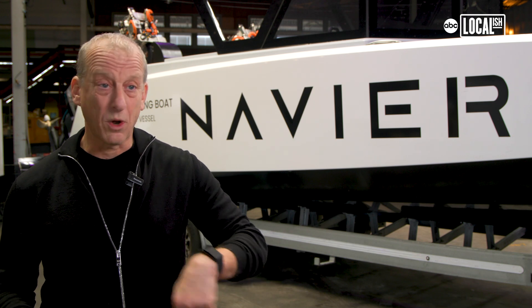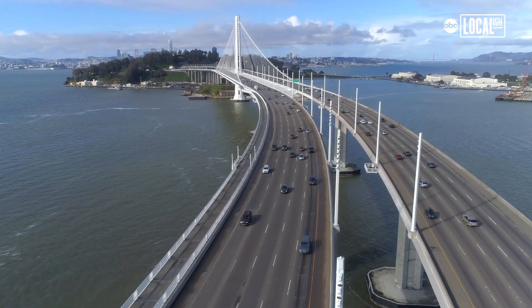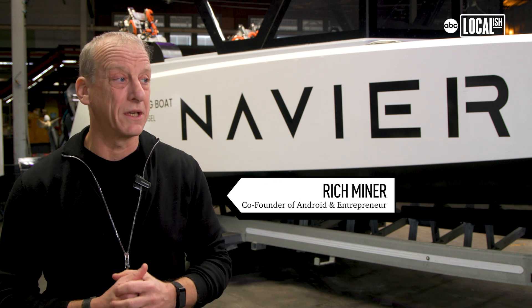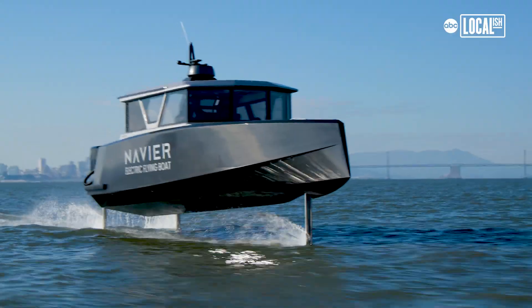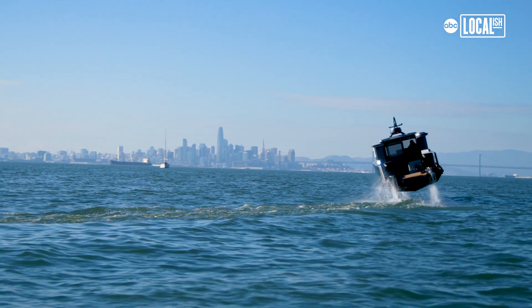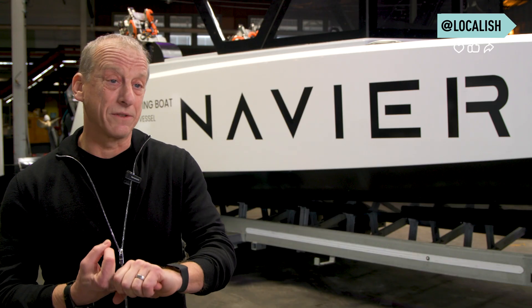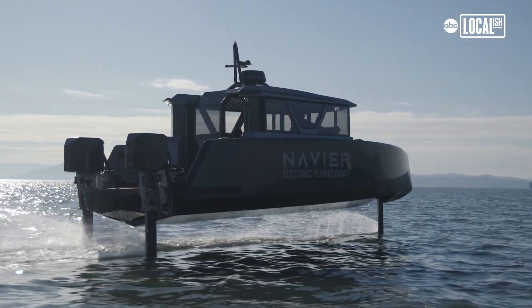If you look at just where populations grow, it's often around waterways. And those waterways separate people — they require bridges, traffic. So if you can have boats, like here in San Francisco, cutting across the bay, that's great. The problem with San Francisco Bay is it's often choppy, but Navier gets the boat up above all of that. You're cutting out all of that traffic, but you're doing it in a comfortable ride that's near silent and energy efficient. So you can reduce an hour and a half commute time to probably, in some cases, 15 minutes.